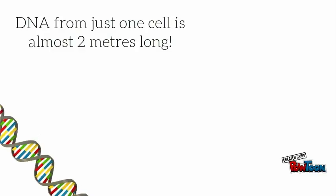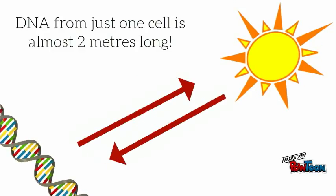There is enough DNA in all the cells in a human body to stretch to the sun and back again over 60 times.